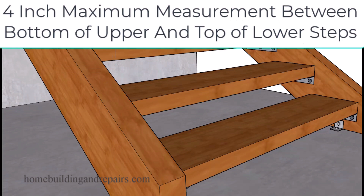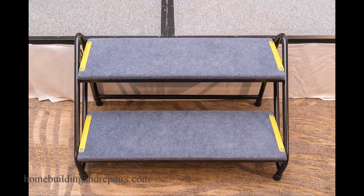However, some building codes use a six inch round sphere. So you would need to check with your local building department to verify that information. Another thing I want to point out is that stairs that are not permanently attached to the structure might not fall into this building code.